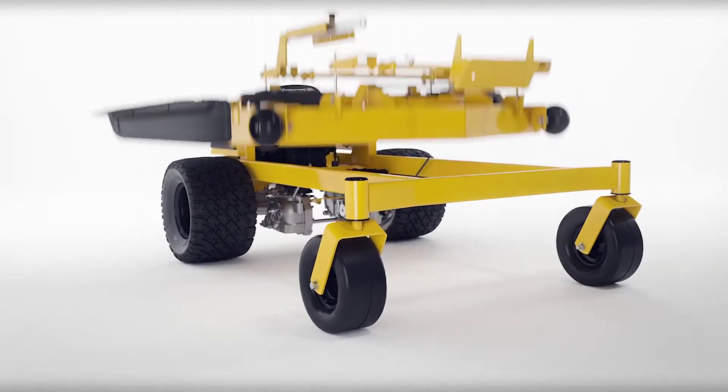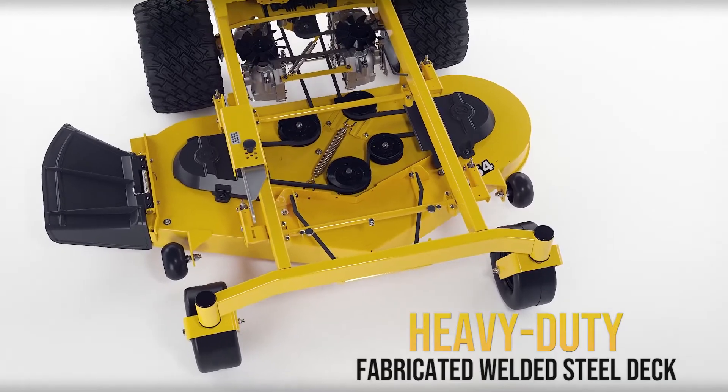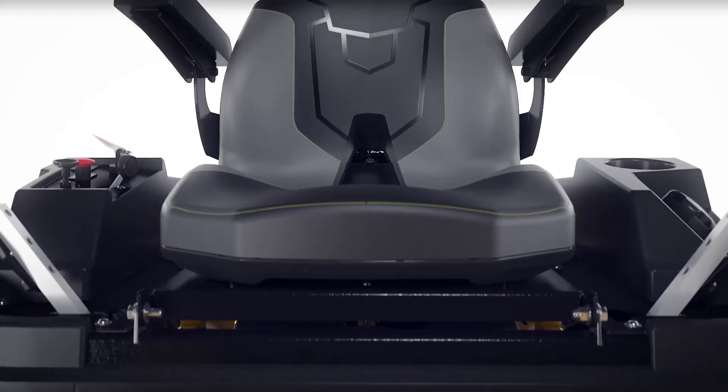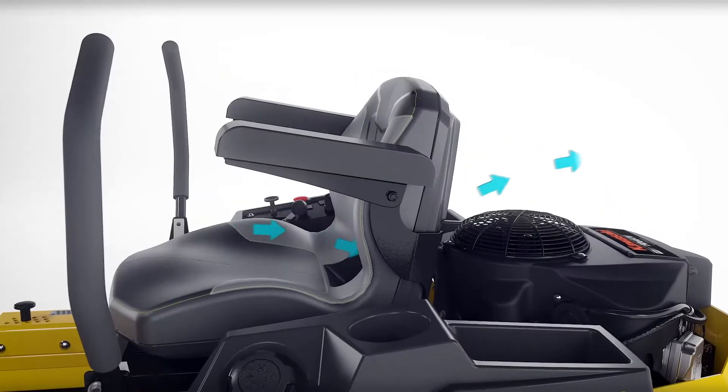The heavy-duty fabricated welded steel decks provide a commercial-grade cut quality and add durability, extending the life of the mower. The all-new seat comes standard with armrests, increased lumbar support, and an airflow channel in the back for exceptional comfort.